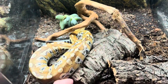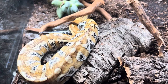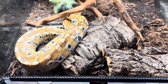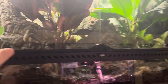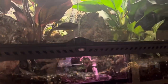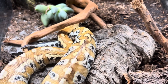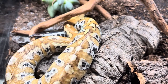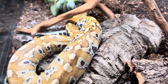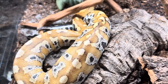Simple is better when setting up these guys' enclosure. This boy will probably be moved in a few weeks up to one of our 36 by 18 by 24 setups so he has more room to stretch out. As for cost — this Sumatran blood python is about $300, but you can find them for as cheap as $100 or as expensive as $800 depending on what exactly you're looking for.